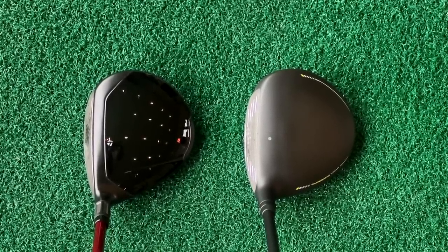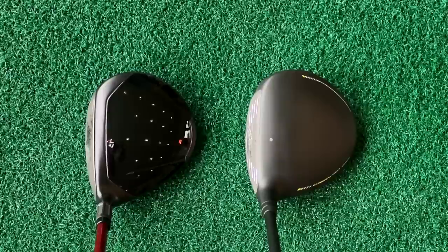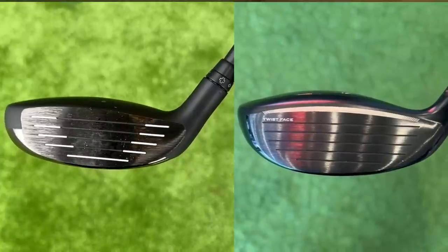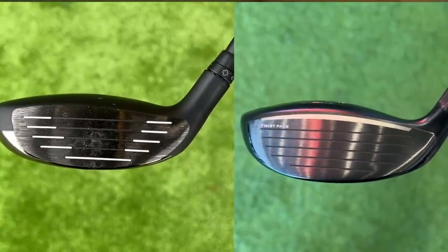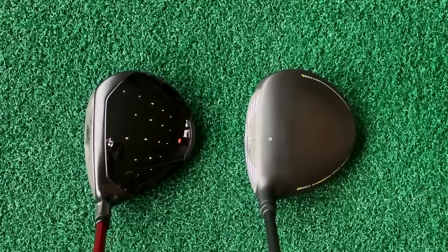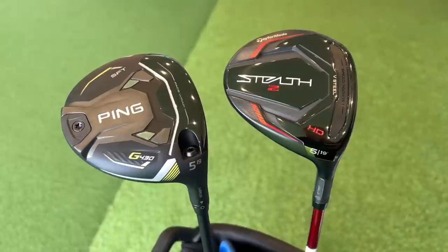Just look at these two things at address — they are so, so similar in terms of their shape and profile, and they're very much different to the majority of head shapes we're seeing in fairway woods right now. They're very flat, very low profile, and very elongated. That elongated element allows manufacturers to push CG just as far back as they possibly can, and with CG placed back and that additional loft of 19 degrees, the ball is going to launch extremely high — something many of us need help with from this type of club.